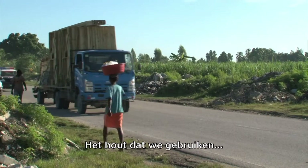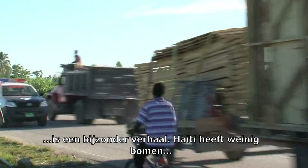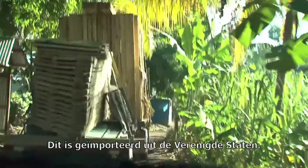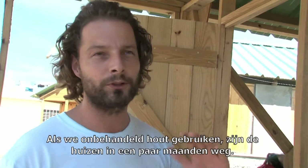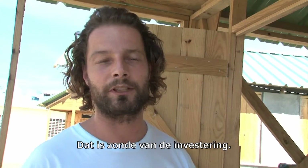The wood that's being used for these frames is a bit of a special story. Haiti doesn't have many trees, so we had to look for sources of wood elsewhere. This is imported from the U.S. And there is another problem with Haiti — there's termites. They just eat all the wood. If we use regular timber, houses like these would be gone within months, so there would be a wasted investment.